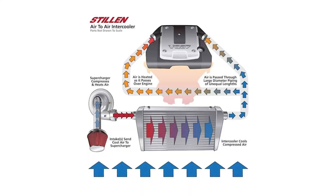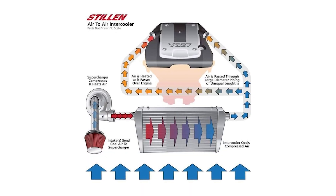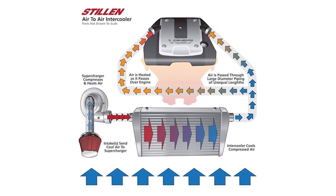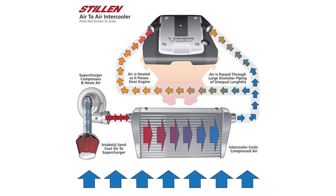Intercooler systems have been around for decades. You have really two different kinds: air-to-water and air-to-air. An air-to-air intercooler system basically pumps the compressed air through an intercooler core, relying on airflow from outside the vehicle as you drive, cooling down that air charge, and then reducing the temperature before it goes into the motor.